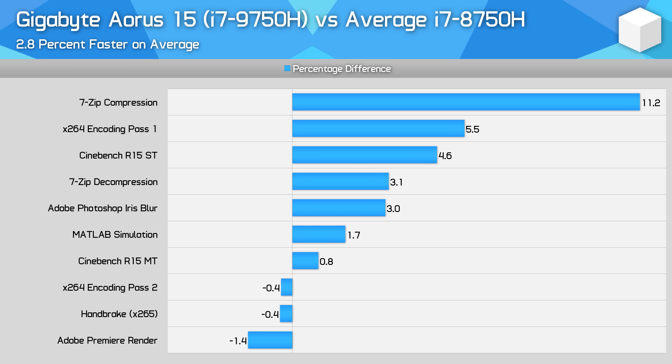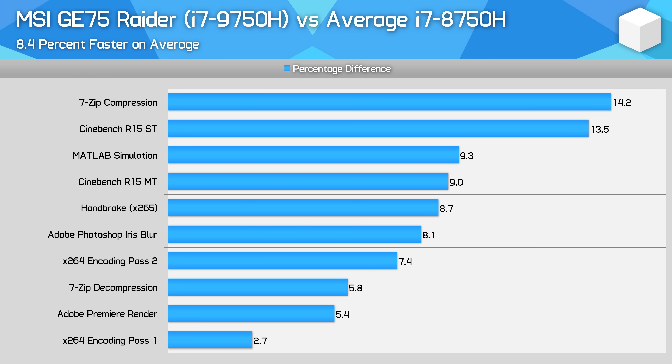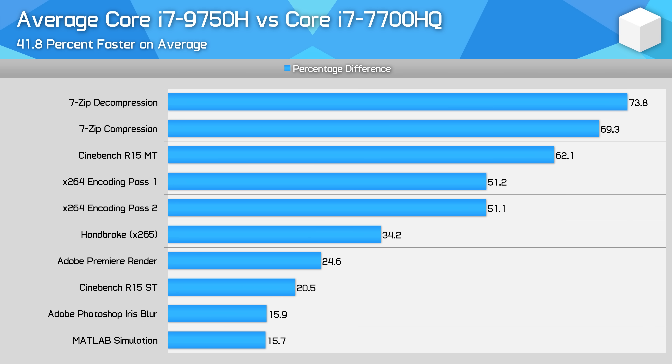The final summary charts nicely illustrate the situation. The Gigabyte Aorus 15 with the Core i7-9750H shows only a tiny 2.8% performance gain on average over the average Core i7-8750H result, which evaporates to a performance deficit when compared to the fastest Core i7-8750H laptops tested. The MSI model fares better at 8% faster than the average 8750H laptop, with particularly good results in Cinebench single thread and 7-zip, but compared to a fast 8750H variant that margin is cut to just 4%. Against the older quad-core Core i7-7700HQ, however, the 9750H delivers up to 50% gains or higher in some workloads, averaging around 42%.